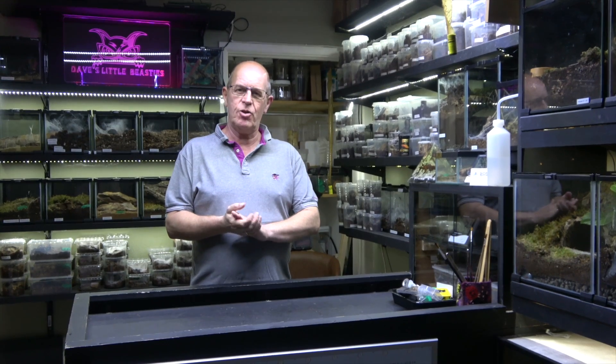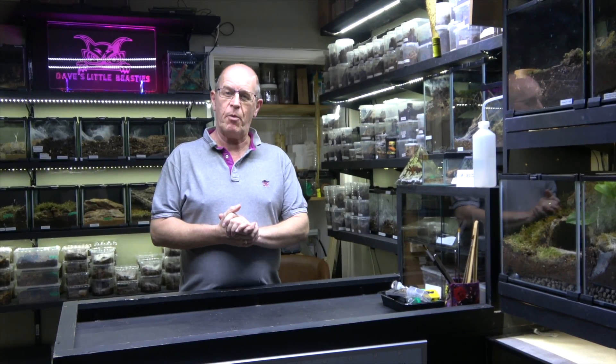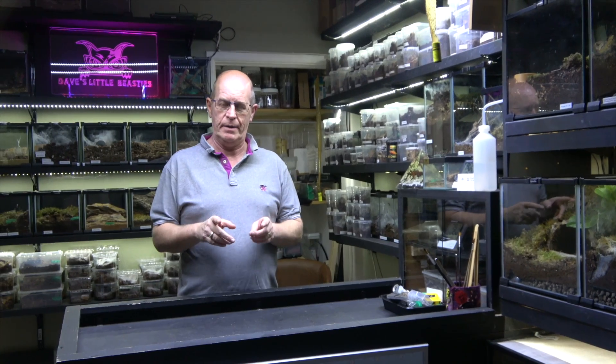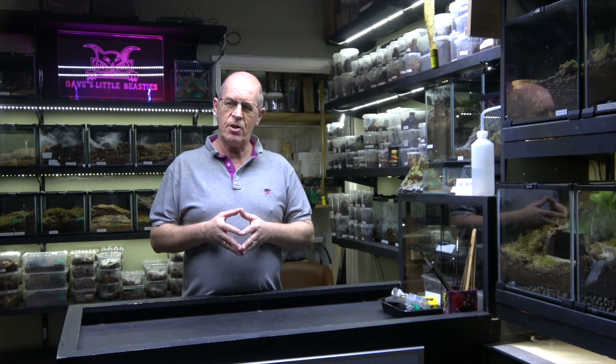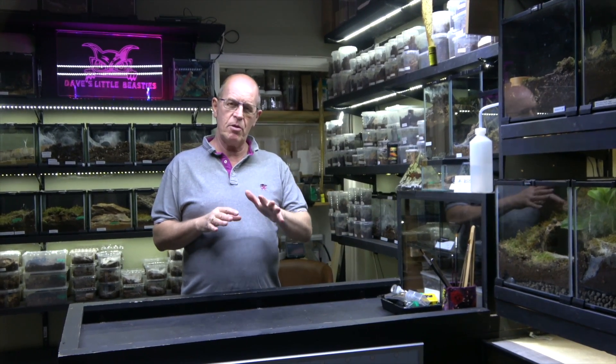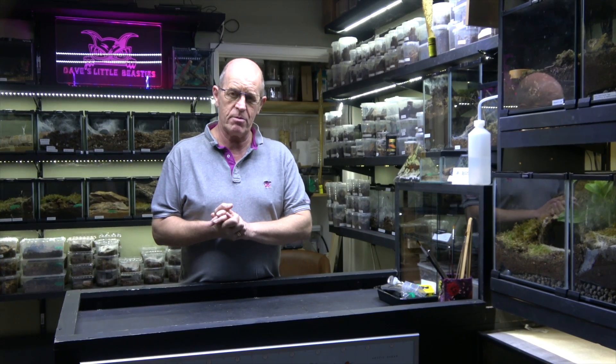I did warn you it was a little graphic. That was a breeding attempt for our Cuprianus salee, the tiger wandering spider. As you may be aware, the tiger wandering spider is a very visual spider — it's a true spider, not a tarantula, and they behave slightly differently. Quite often it's the male that gets eaten, but as you saw in that video, the male did the attacking, for no apparent reason. These guys went in nice and calm, absolutely perfect, and he was feeding as well — he's never stopped feeding.